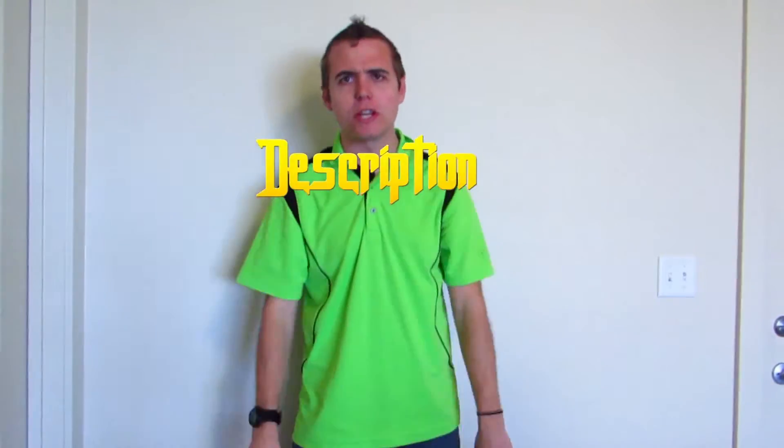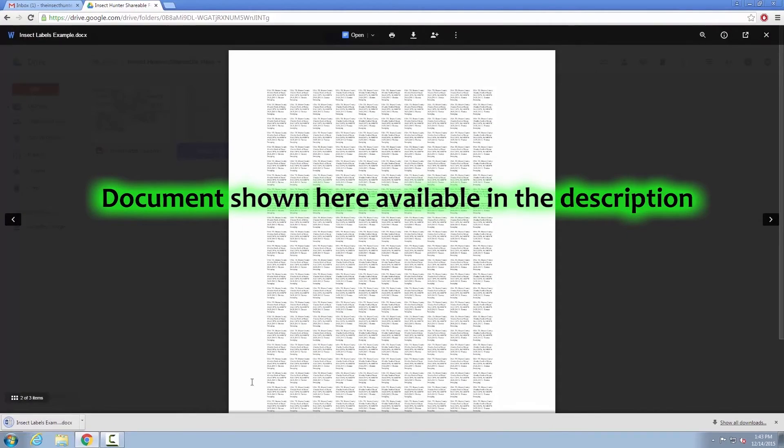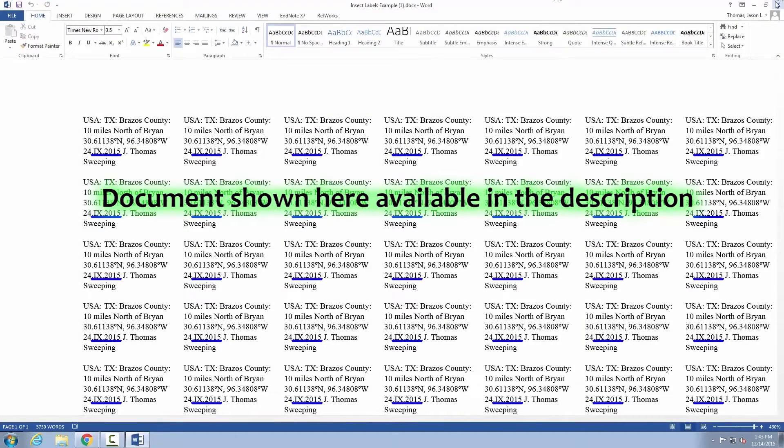When you do them on the computer, you want to have your font close to 3.5. Whether you do your labels by hand or on computer, you can look in the description and you'll find some links that will lead you to the formats to help you print your labels. Now there are many ways to label your insects.